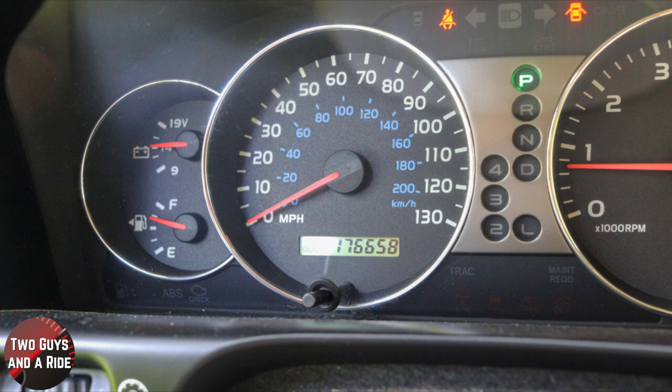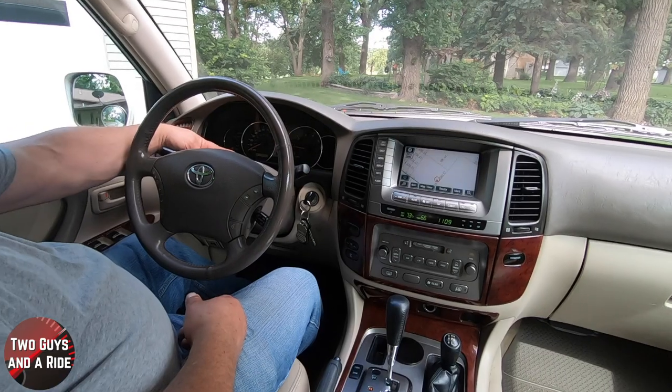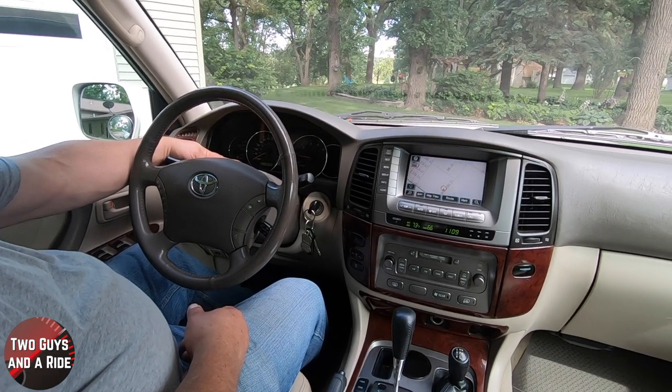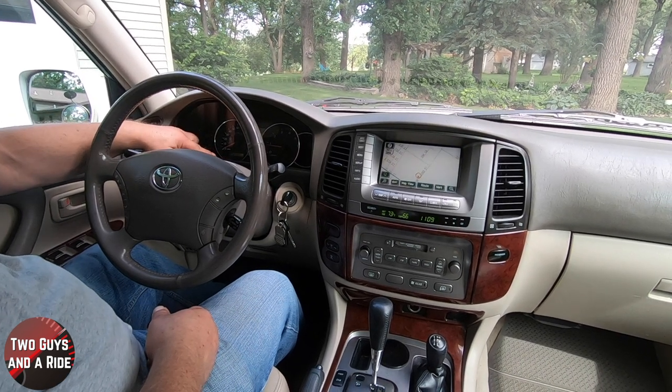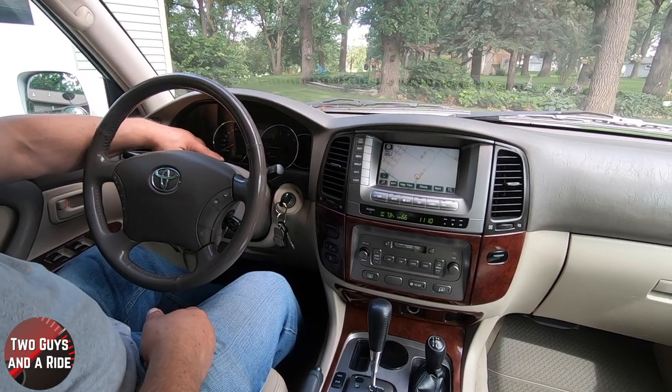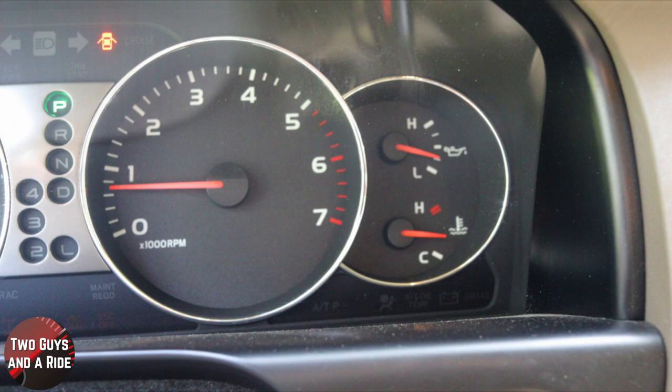You have all analog gauges: battery, fuel gauge, speedometer along with a digital odometer. Push the odometer button and you get trip A and trip B. Over here you've got all your gear selector indicators and your RPM gauge. On the far right, you've got your oil pressure and engine temperature gauge.